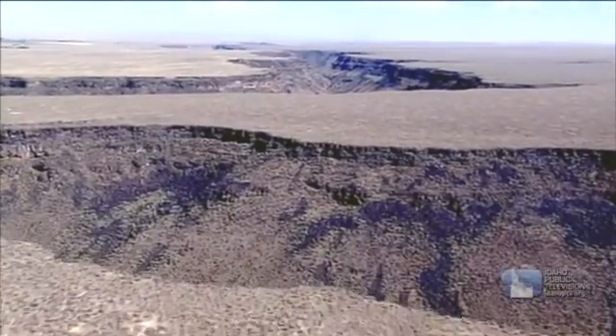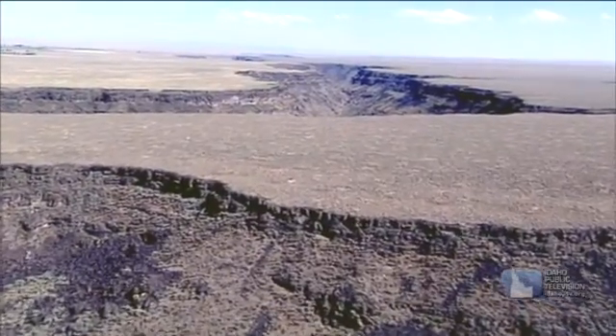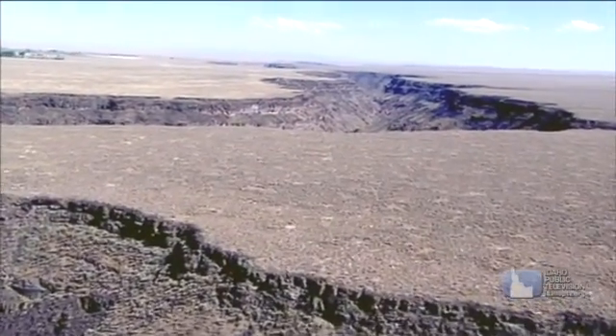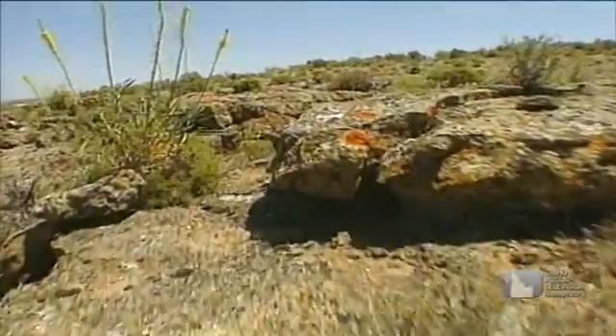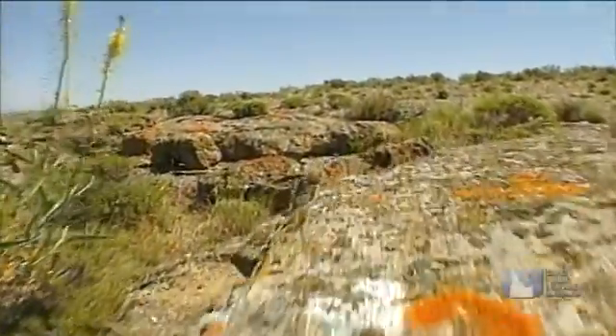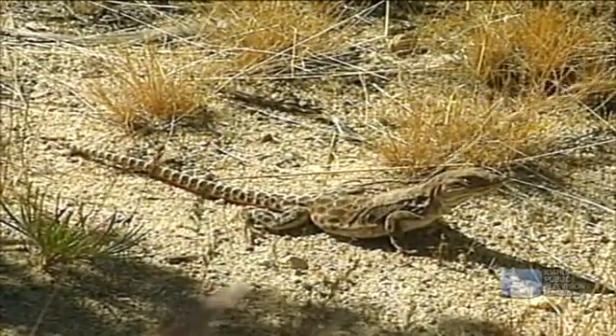This desert has a lot of space, but very little water. In fact, for an area to be considered a desert, it must have less than 10 inches of moisture a year. This affects the kinds of plants that can grow here, which in turn affects the types of animals that can adapt to living in a desert.